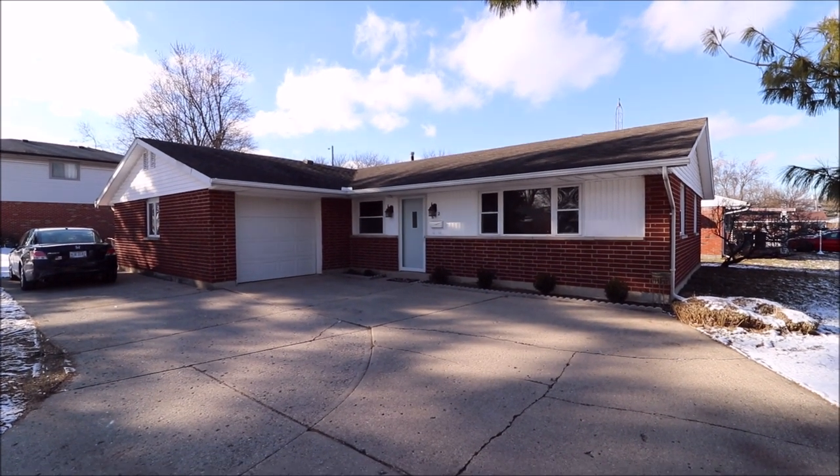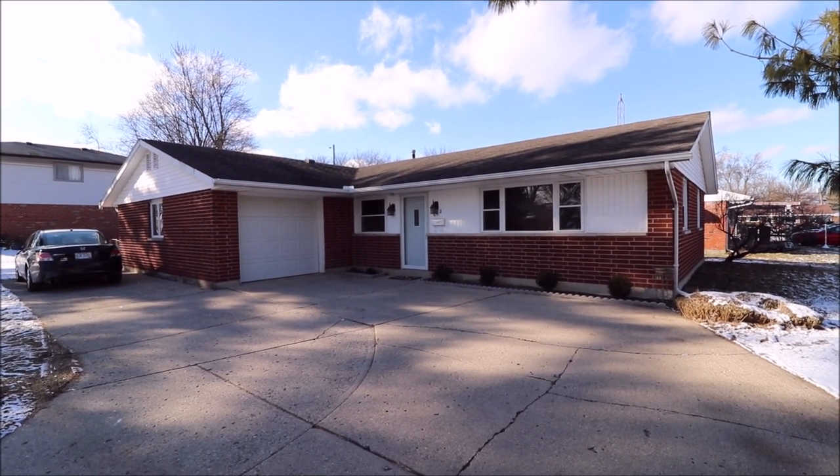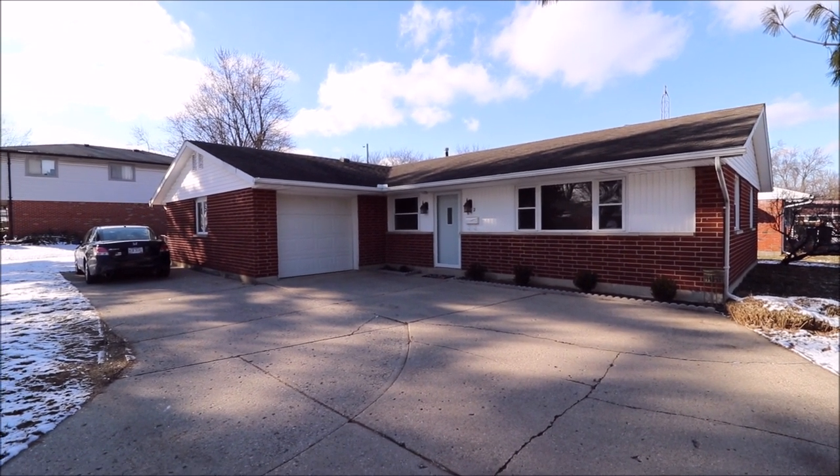Hello and welcome to 612 Morning Glory, Union, Ohio. This is a Northmont City Schools home here. This is 1,404 square feet — one doesn't look like it, but it is.